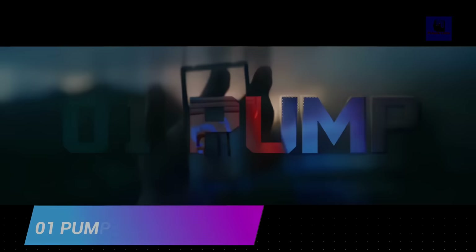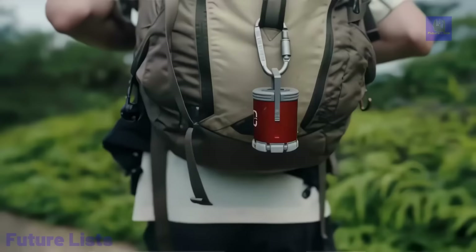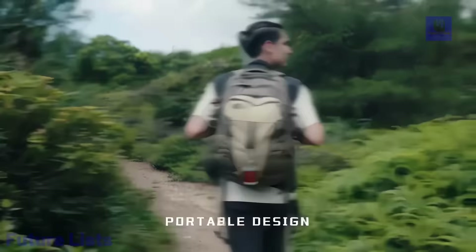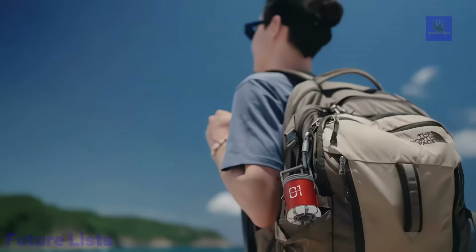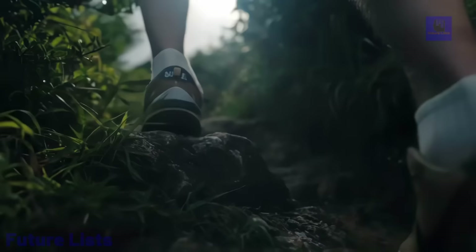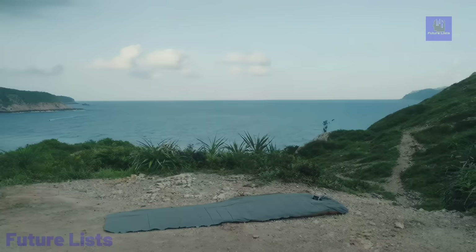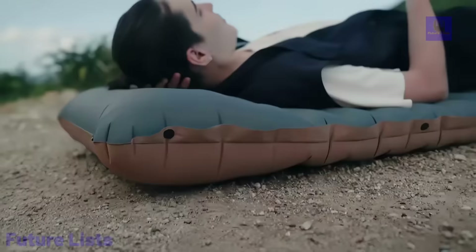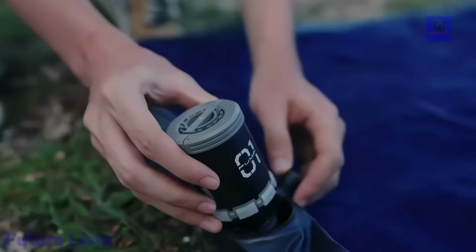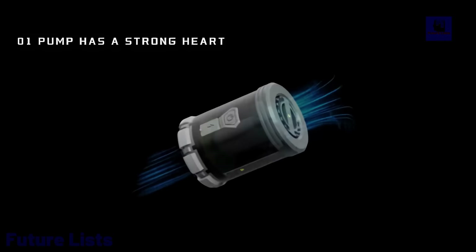Meet the Zero-One Pump, the ultimate five-in-one outdoor wonder. This compact marvel, weighing just 100 grams, is an air pump, vacuum pump, camping lantern, power bank, and SOS light all in one, with five air nozzles to handle various inflation and deflation needs. Its turbo air innovation delivers a powerful 4.5 kilopascal air pressure and 300 liters per minute airflow. Zero-One Pump even accelerates fire starting with enhanced airflow.